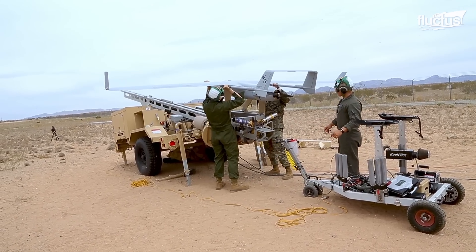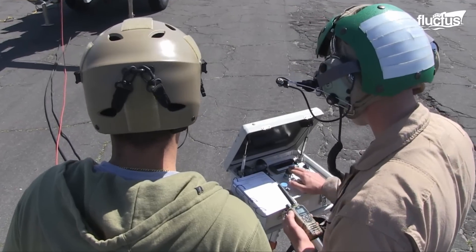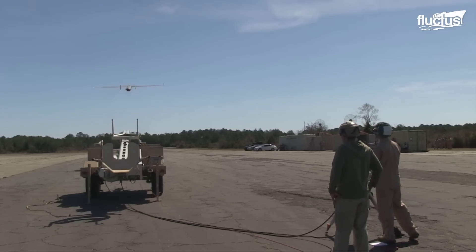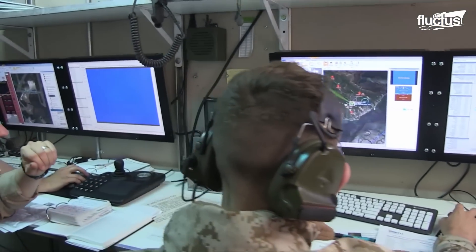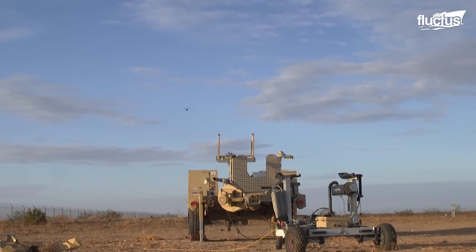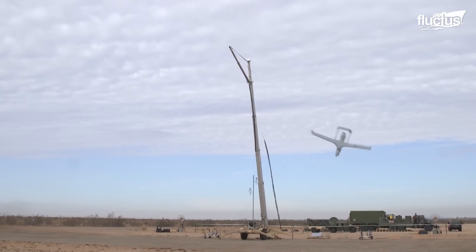The RQ-21A provides unique capabilities within a network of distributed operations and can be deployed rapidly with limited footprints. Its capabilities are enhanced by its ability to extend its flight distance using spoke sites to extend the hub site's reach. At the same time, the Marines can deploy from the hub location and establish a spoke site during training.